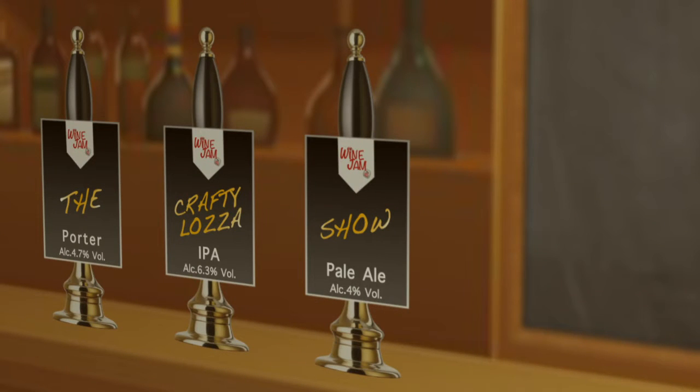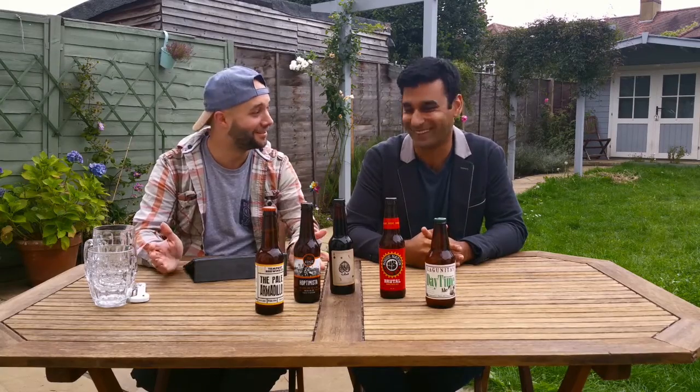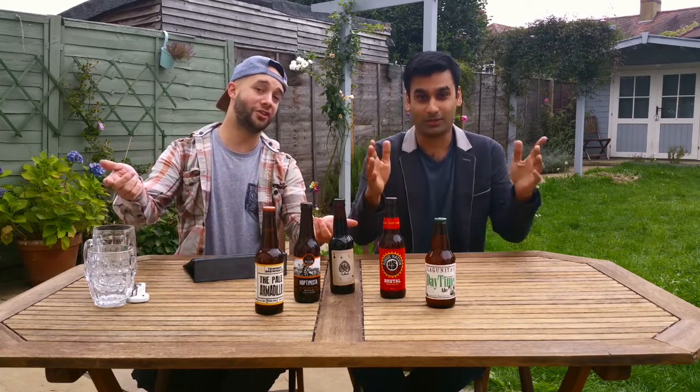Ladies and gents, Crafty Loz's bar is open. Hey! Welcome to the craft beer section of Wine Jam! Okay, we're here with Crafty Loz and some cash!